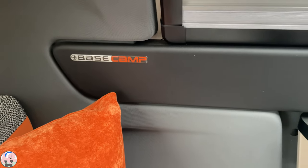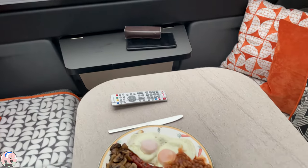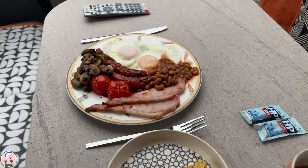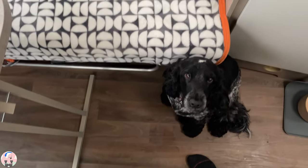Good morning! After a fantastic sleep in the base camp, look what's been delivered by the B&B — a full cooked breakfast costing £10. Worth every penny. Can't wait to eat that.